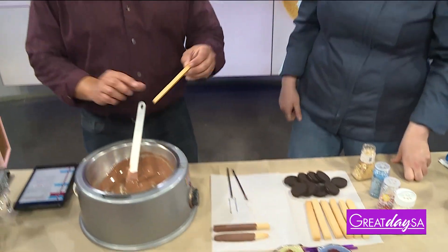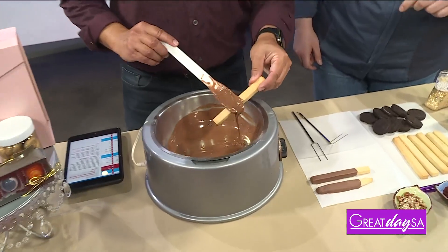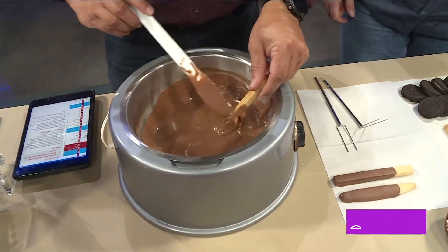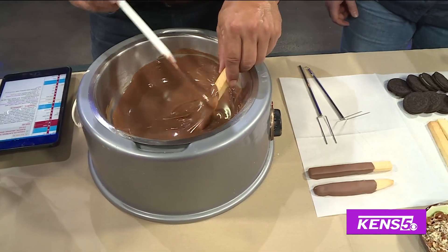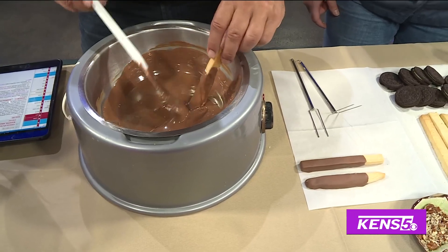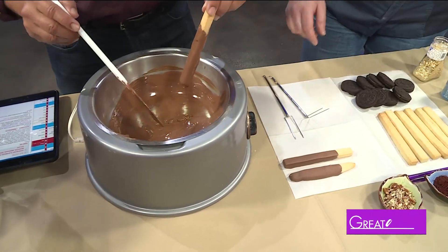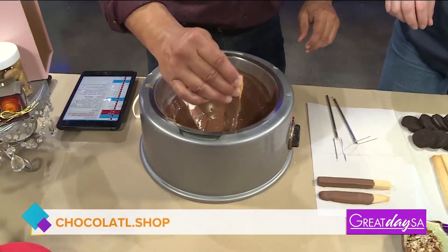I'm going to start with a breadstick. You just dip them kind of like what you've done there. Yeah, you dip them. And then I may not be as suave or debonair — no, you're doing great. And then when you're done, you kind of shake it a little bit to shake out the excess.